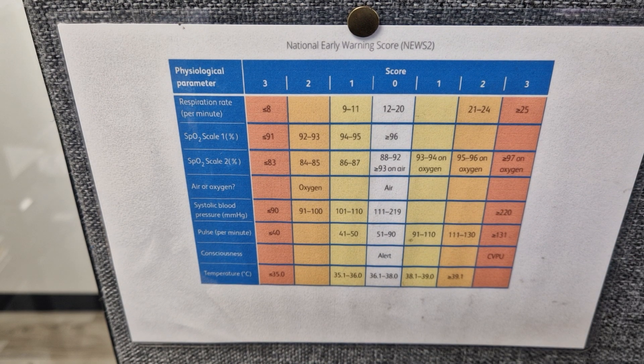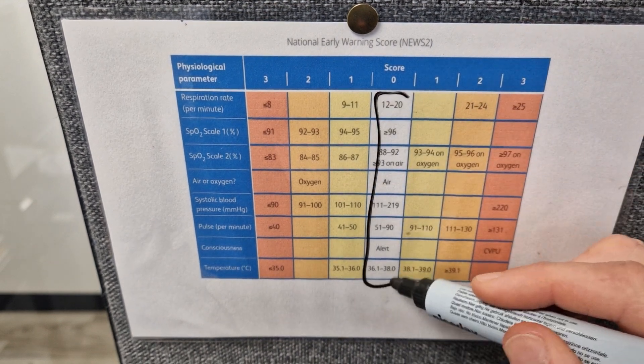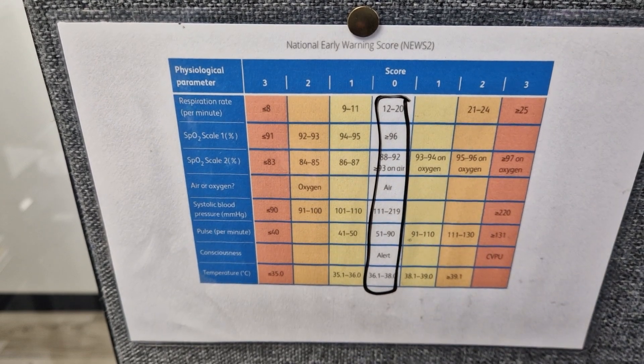Hopefully everybody knows that if we took their observations with a basic few bits of kit — like a blood pressure monitor, a pulse oximeter, and a tympanic for temperature — you would all be a score of zero, a nice fit and healthy score of zero. I'm not too worried about you as a patient.